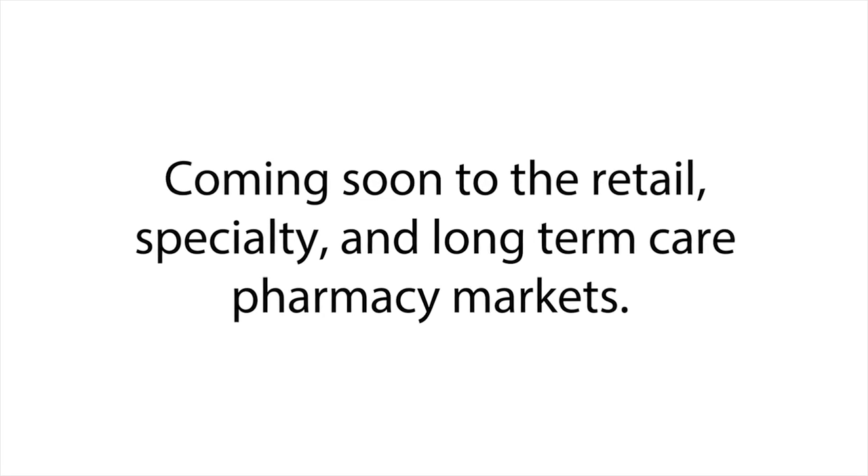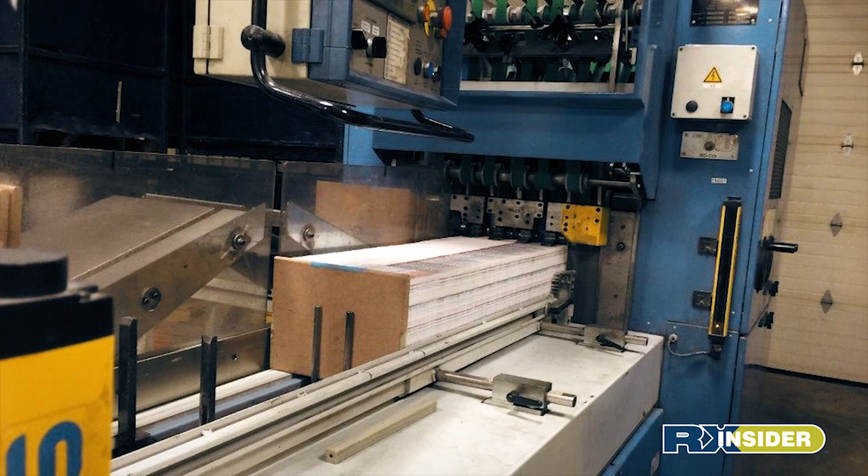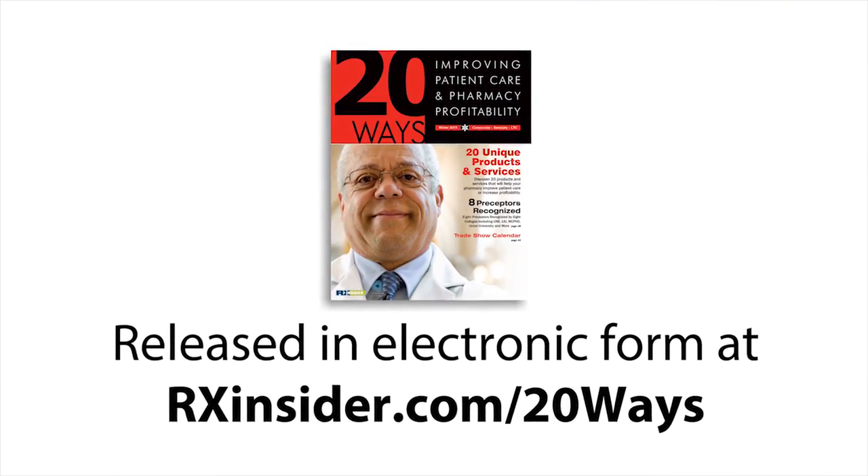Coming soon to the retail, specialty and long-term care pharmacy markets. Released in electronic form at rxinsider.com and available in hardcopy December 2015.